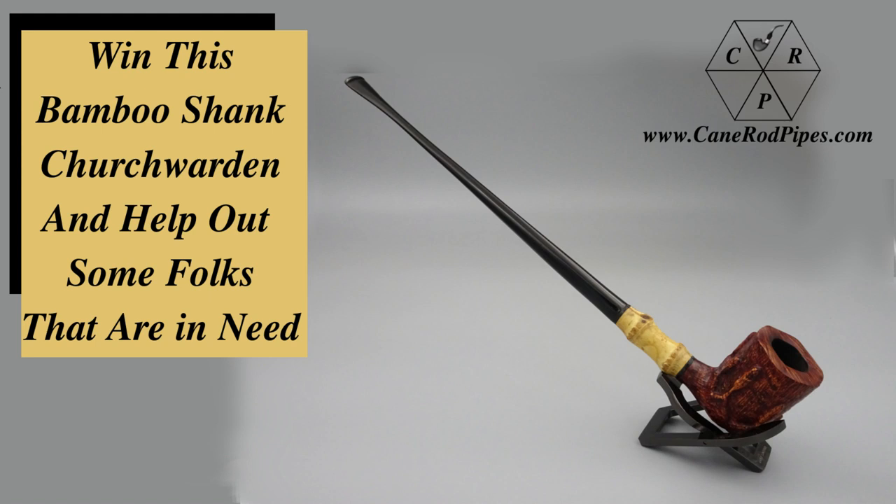We've also got a raffle going on — a raffle for the bamboo shank churchwarden that I made out of Father Anthony's bamboo shank pipe. It was the half I didn't use in his pipe, and it's a really cool churchwarden. Chances are just five dollars, and I'm going to have the drawing next Saturday during my monthly thank-you live stream. I'll also be doing a giveaway — probably a tin of tobacco — and you'll see that in the announcements for the Saturday live stream. So we'll do the raffle drawing, the live stream giveaway, and have some fun. Join me next Saturday.